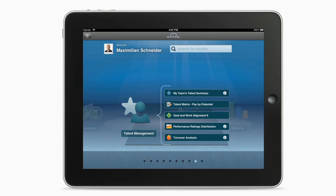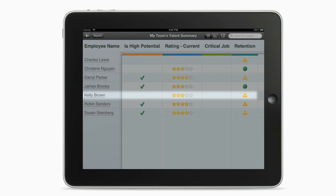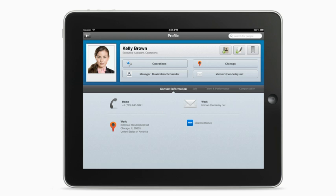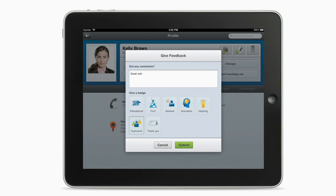Workday facilitates continuous engagement with managers and their workers through the connection of divisional and organizational goals to individual goals, and even the work being done. Workers can receive feedback to understand the value of the work they do in direct alignment to top-line initiatives.